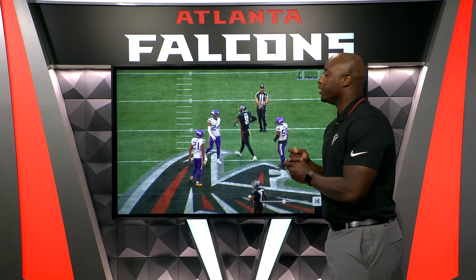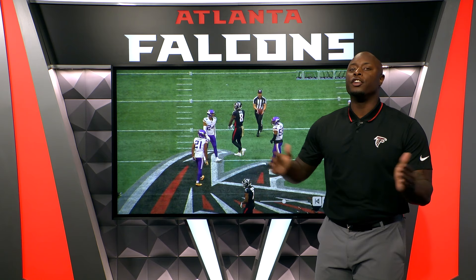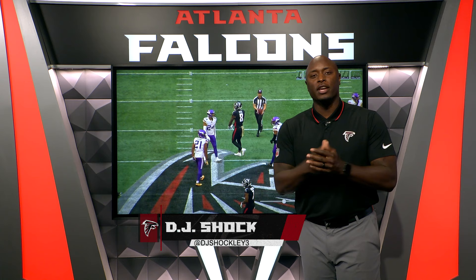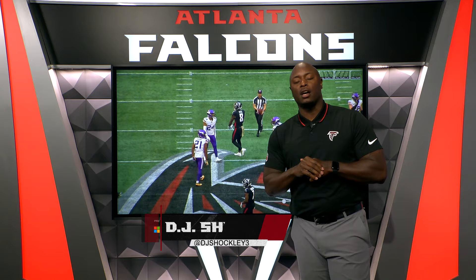Cordero Hodge and Kyle Pitts did such a great job in this ballgame of understanding the zones, the nuances in those zones, but not just running too far in them — being patient in them. And Heineke delivered some big-time chunk plays in this ballgame. Thank you guys for joining me, I'm DJ Shockley. This has been Falcons Film Review presented by Microsoft Surface. Hope to see you guys next week.